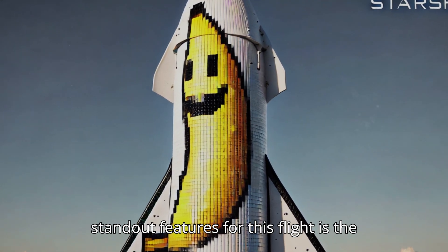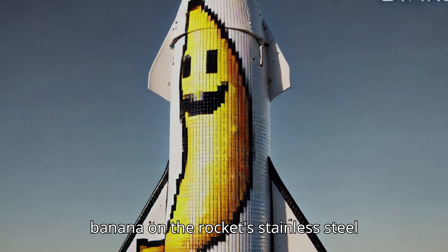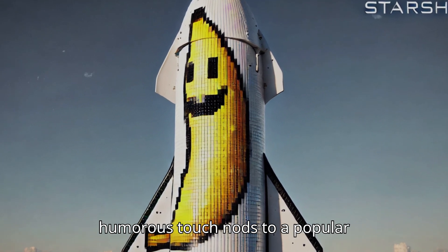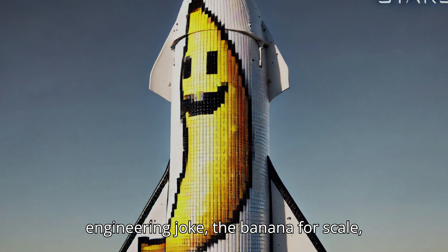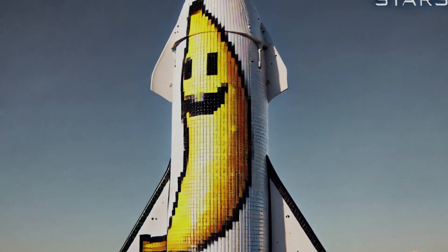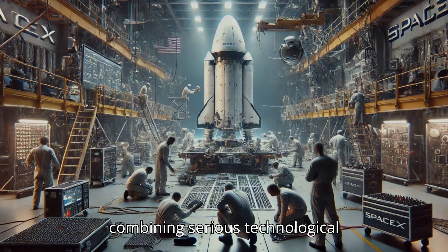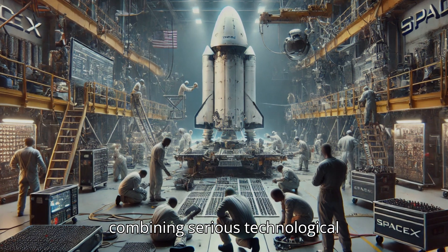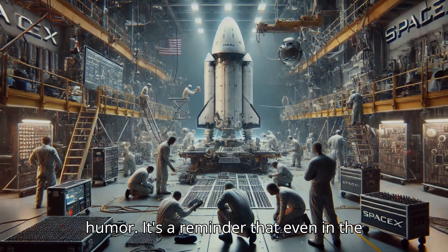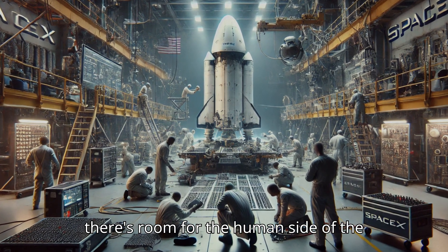One of the standout features for this flight is the addition of a playful, pixelated cartoon banana on the rocket's stainless steel surface — a humorous nod to the popular engineering joke of using a banana for scale. While the cartoon may seem trivial, it reflects SpaceX's unique culture, combining serious technological innovation with a sense of community and humor. It's a reminder that even in the pursuit of groundbreaking achievements, there's room for the human side of the endeavor.